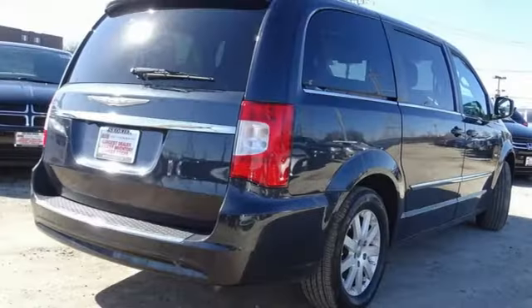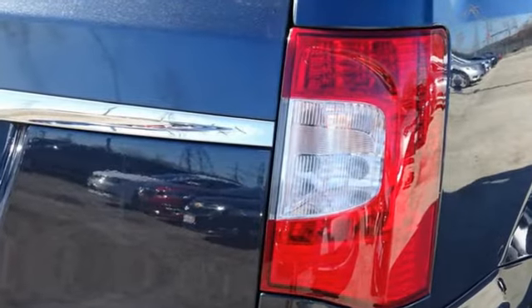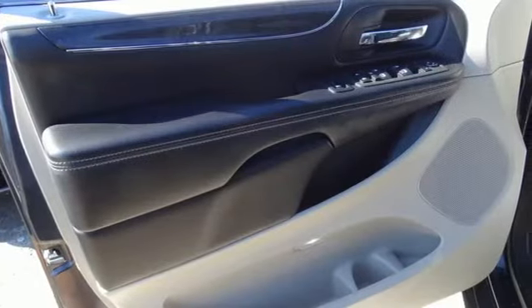New Car Test Drive reports the Town & Country is a great vehicle for families that need to haul kids and cargo on a regular basis. Chrysler — where bold ideas merge with brilliant innovation.